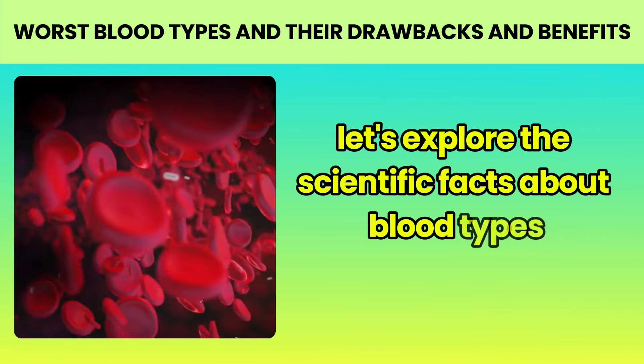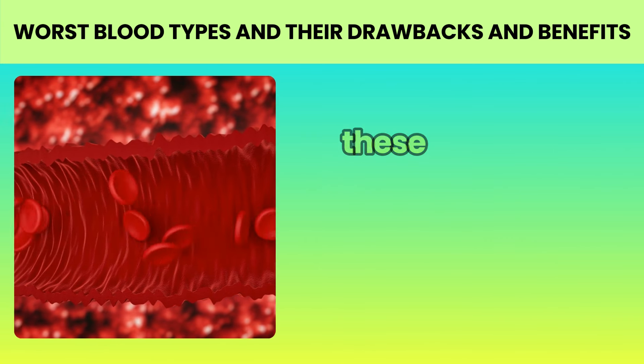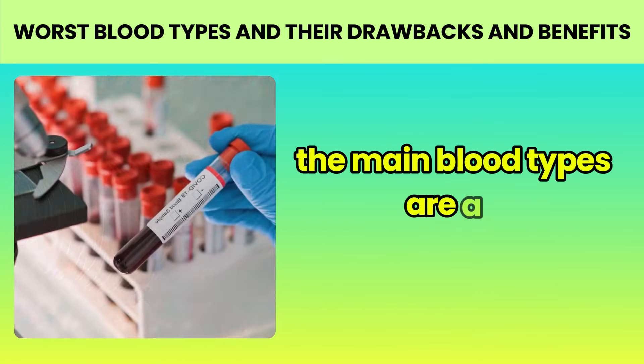Stay until the end for an important tip on how you can use this knowledge practically. Before diving into the details, it's essential to understand what blood types are. Our blood is made up of various cells, including red blood cells. On the surface of these cells, there are proteins called antigens. These antigens determine our blood type.